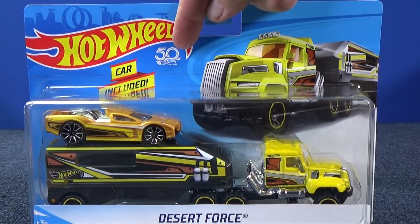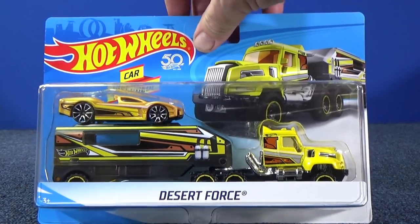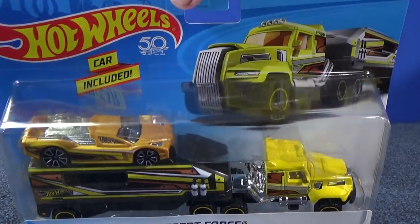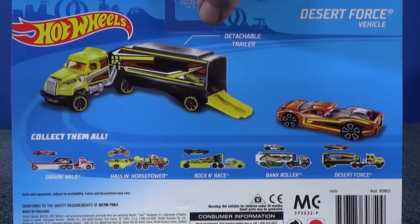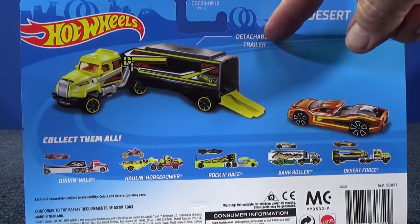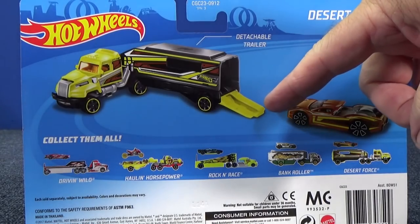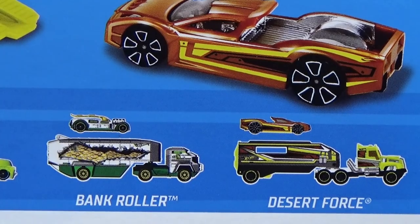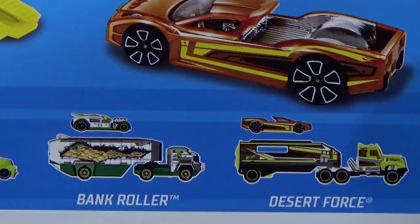You can see the Hot Wheels 50th anniversary logo. It comes with a Hyper Truck — it's very similar to a Hyper Truck that's been released before. On the back there's a look at this release. We have Desert Force, and it says it has a detachable trailer and an opening cargo door. Desert Force showed up at the same time as Bank Roller.